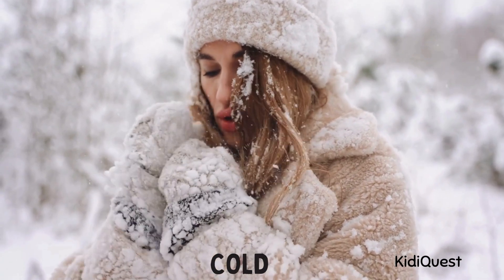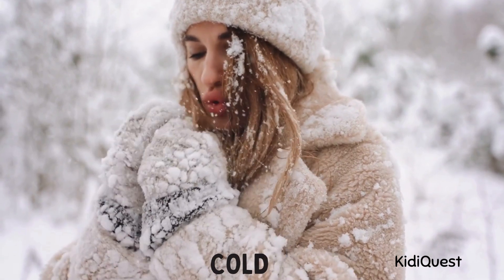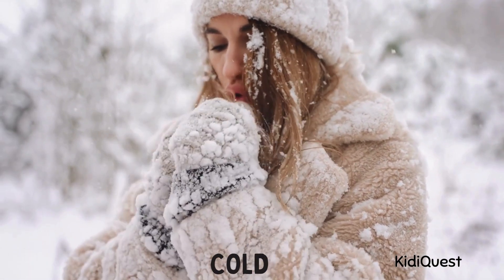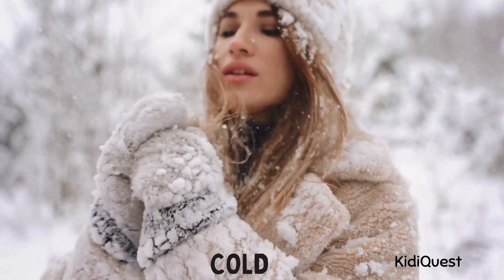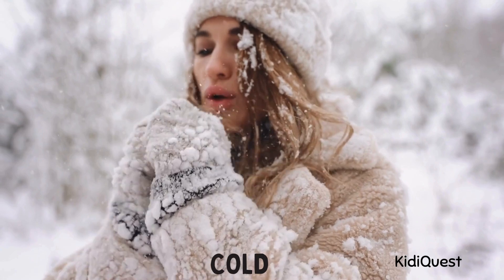Cold weather! Sometimes the weather is very chilly and we call it a cold day. On cold days we wear warm clothes like sweaters, jackets, gloves, and scarves to stay cozy. You can even see your breath in the air when you talk! Can you rub your hands together and blow warm air like it's a cold day?